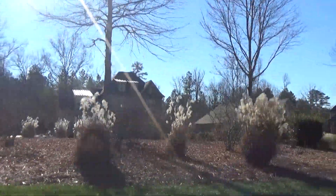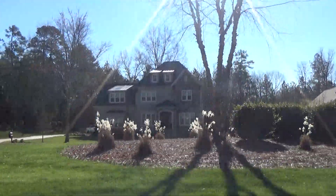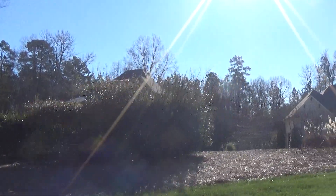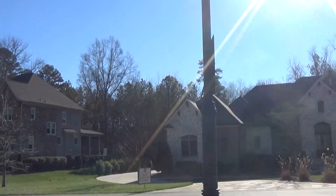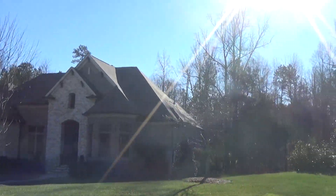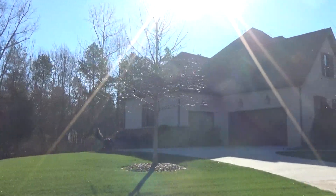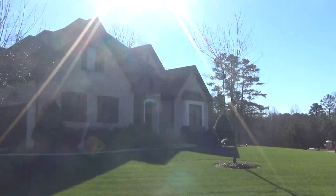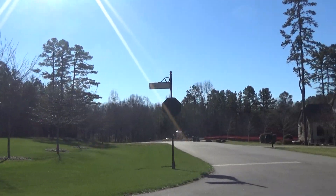And the arborist at the building department is going to be fairly protective of hardwoods. So we're going to want to walk the lot, note those, and then try to situate the house such that we can save as many trees as we can. I've always loved neighborhoods like this where, unlike a lot of the clear cutting that goes on in a production neighborhood, you really have some flexibility to leave a few trees in the front yard. For people in this price point, they're going to want both privacy and shade.